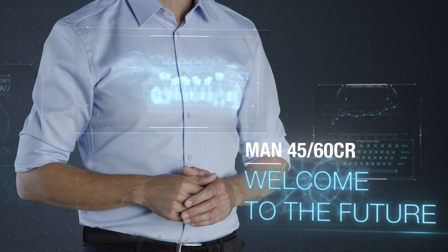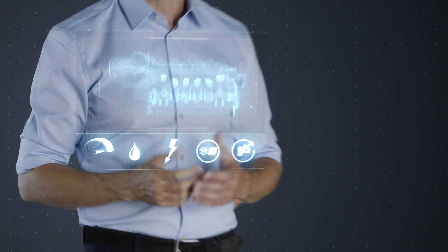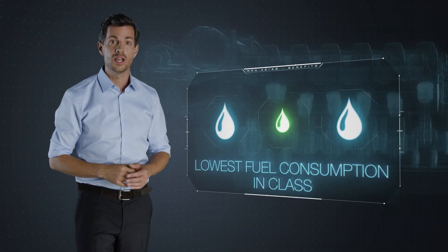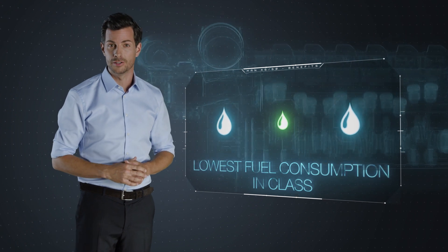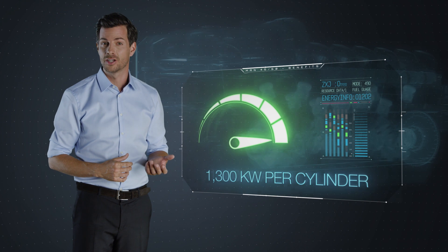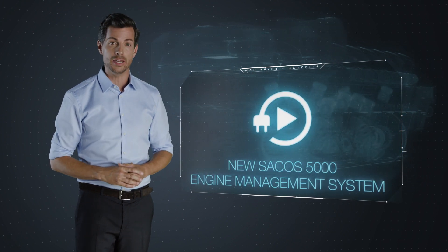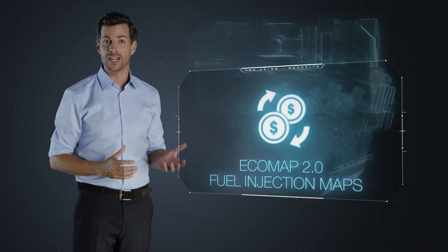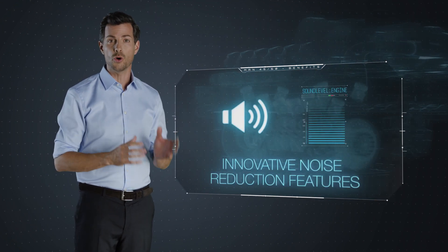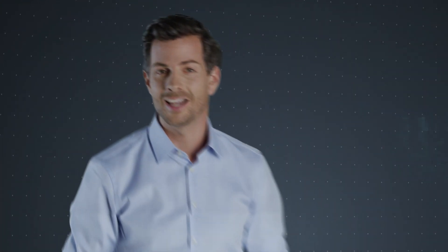The MAN 4560CR creates new opportunities for the marine industry. It starts by driving down operation costs with extreme fuel efficiency, but then delivers the highest power output in its class. With a new modular engine management system, new fuel injection maps for unrivalled economic flexibility, cost savings, and new noise reducing design features. In brief, welcome to the future.